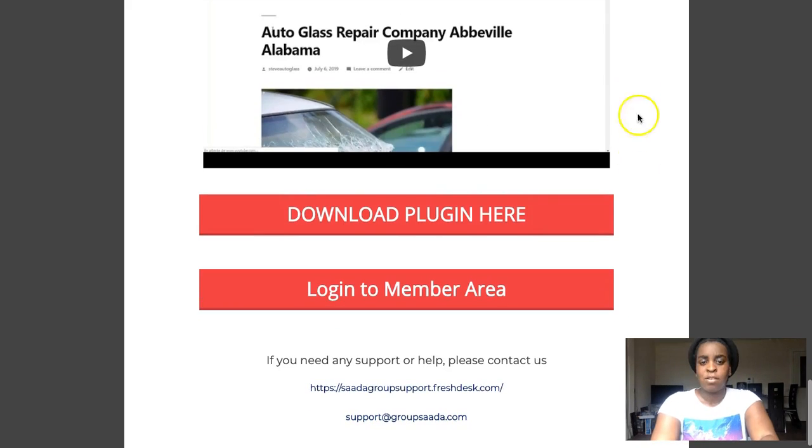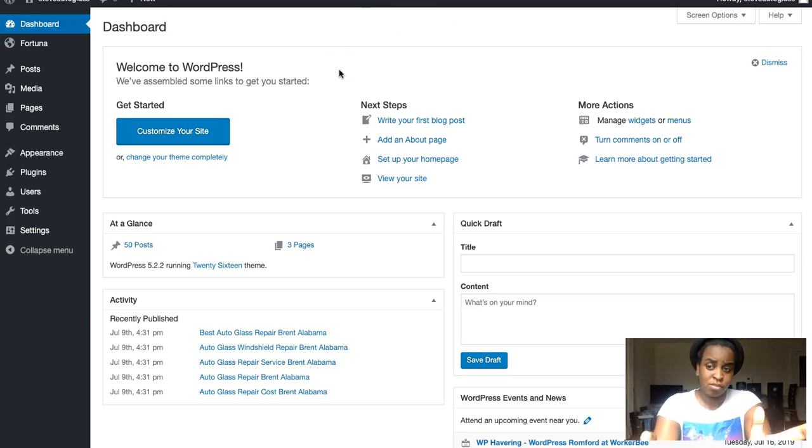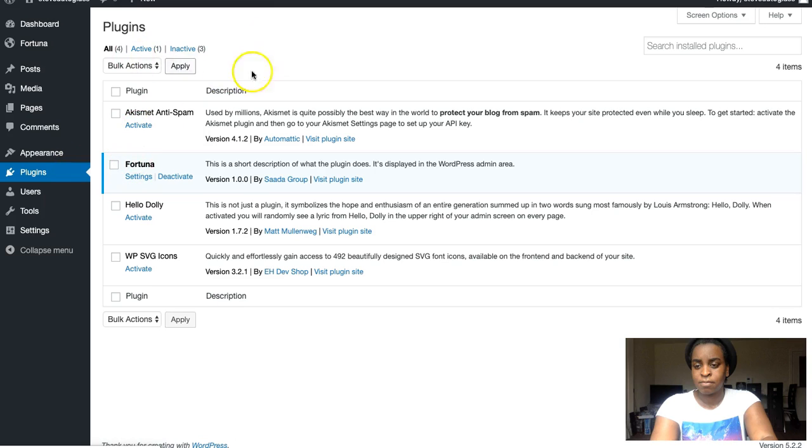The next step after the license is to download the plugin, because it's a WordPress plugin. You click 'Login to your members area', then go to Plugins in WordPress and upload the plugin called Fortuna. After you install it, you'll be able to build your website.